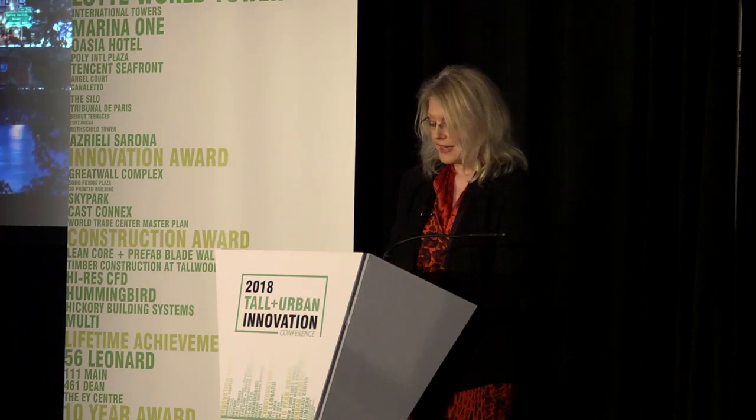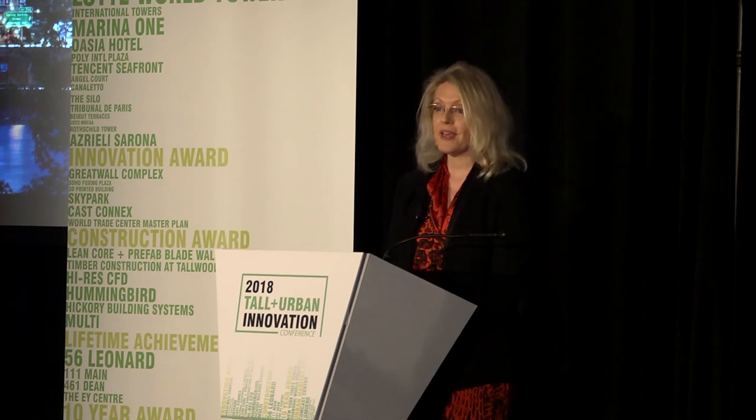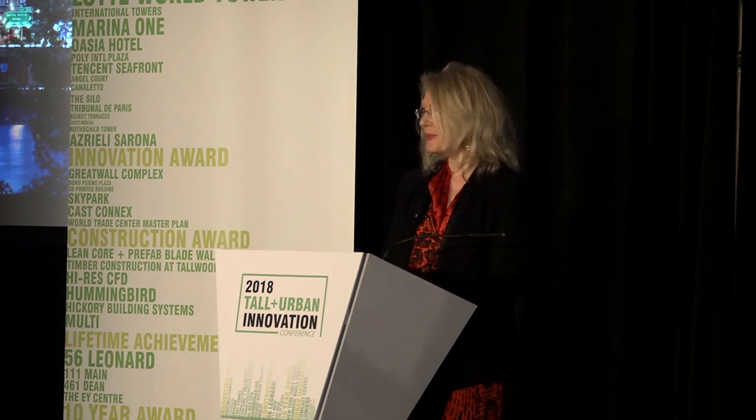Serge and I would like to thank the Council again for nominating the Comcast Center for this award. Thank you very much.